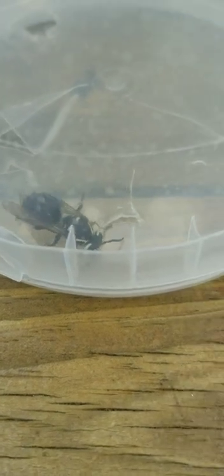Hey everyone, welcome back to Riker's Animal World. Today I am very excited for you guys to see this certain segment of Riker's Animal World, because this is all about the bald-faced hornet.